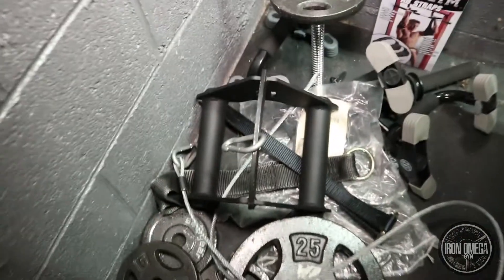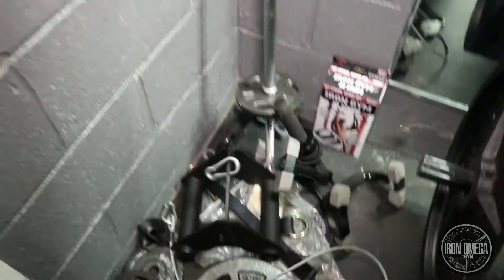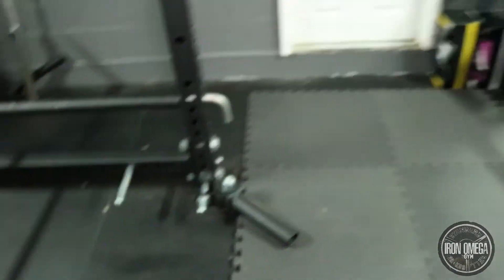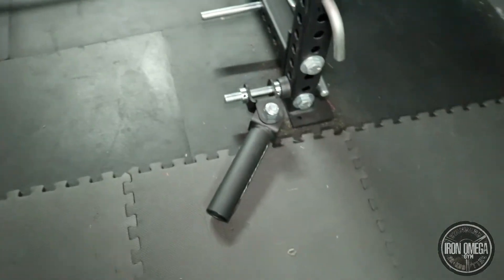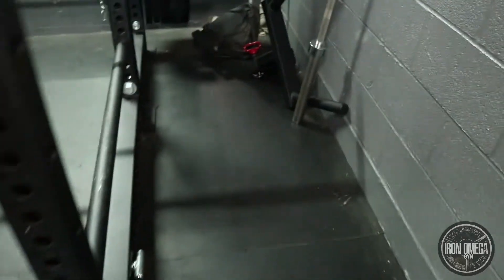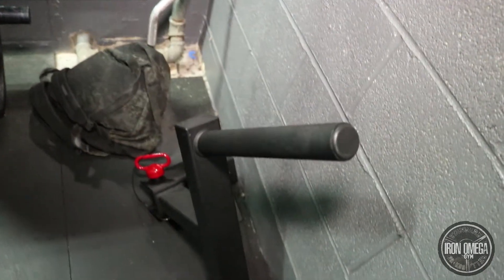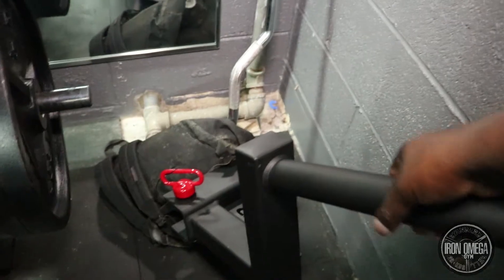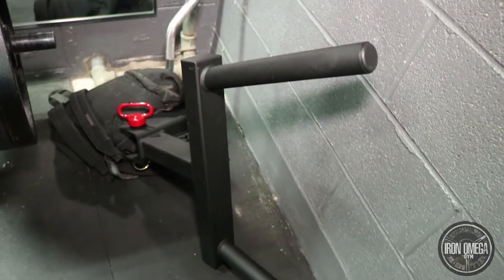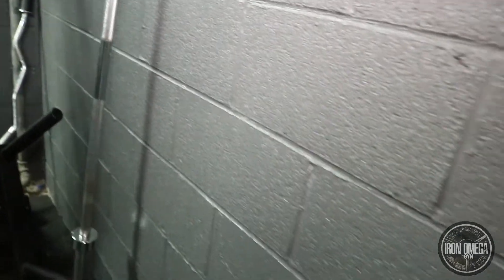I also ordered some accessories for the rack — there's a rogue attachment piece, and I have the landmine. The landmine is essential; you can do so many exercises with it. Most importantly I also have the dip attachment. This thing is heavy. I spent probably an extra $500 for all three of those accessories combined.